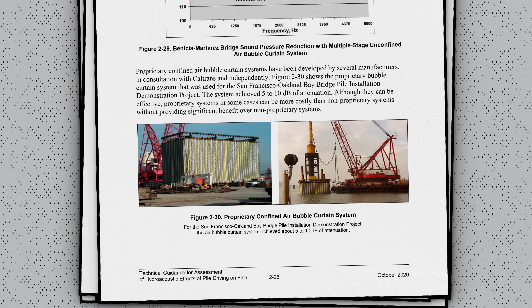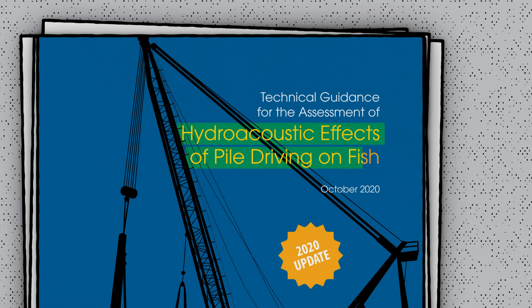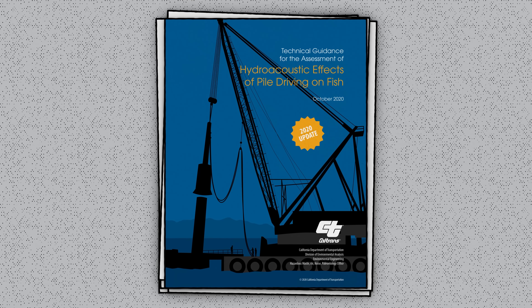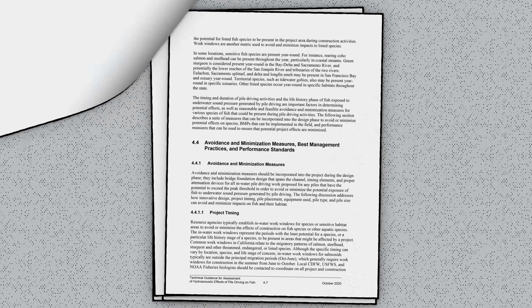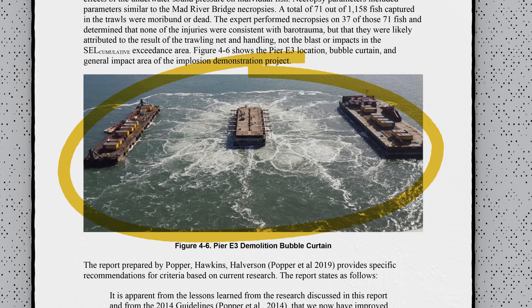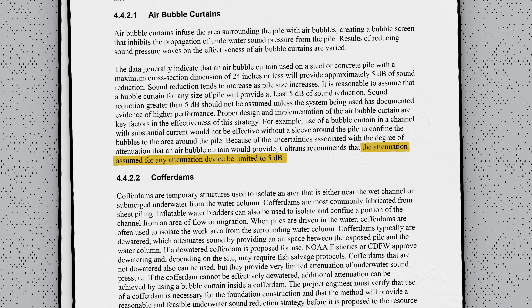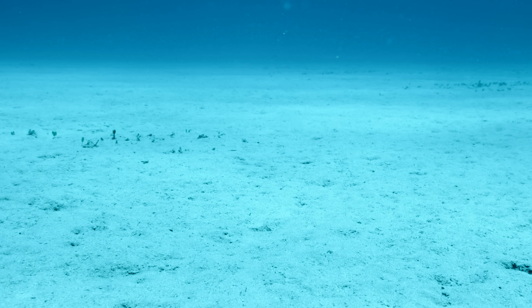But there are also currents. Any movement of water is going to move the bubbles too, potentially creating gaps in the curtain or dispersing it altogether. So it's often necessary to have multiple levels of plumbing to keep a continuous screen all the way to the surface. If that's not enough, there are ways to confine the bubbles around a pile using an outer casing or even a flexible membrane. But how do you know it actually works? The most comprehensive engineering guidance on this topic is put out by Caltrans in their manual on the hydroacoustic effects of pile driving on fish. Appendix 1 is a nearly 300-page compendium on pile driving sound data — kind of the bible for engineers and environmental scientists seeking permits for underwater construction where sound is an issue.